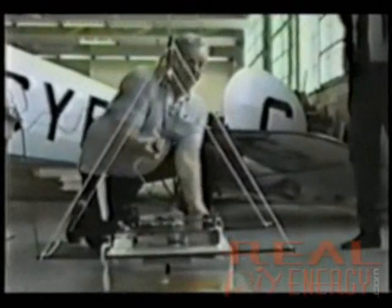Canadian inventor Roy Thornson has developed an inertial impulse propulsion engine which overcomes that resistance using centrifugal force. It pushes against nothing and emits no exhaust, but it's been calculated to be 20 times more efficient than a jet engine.